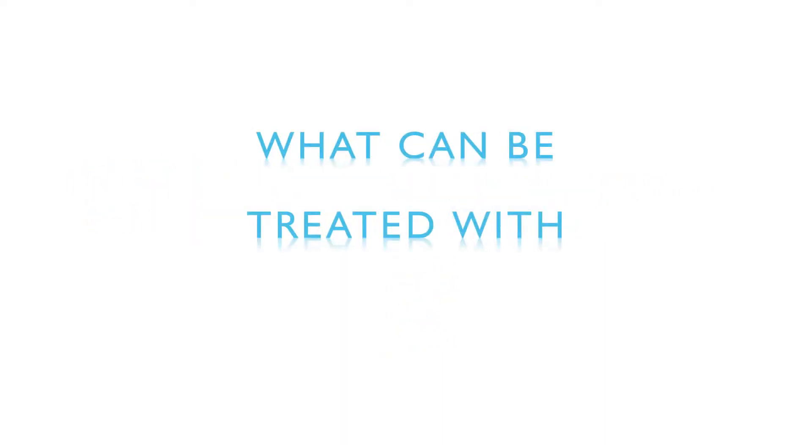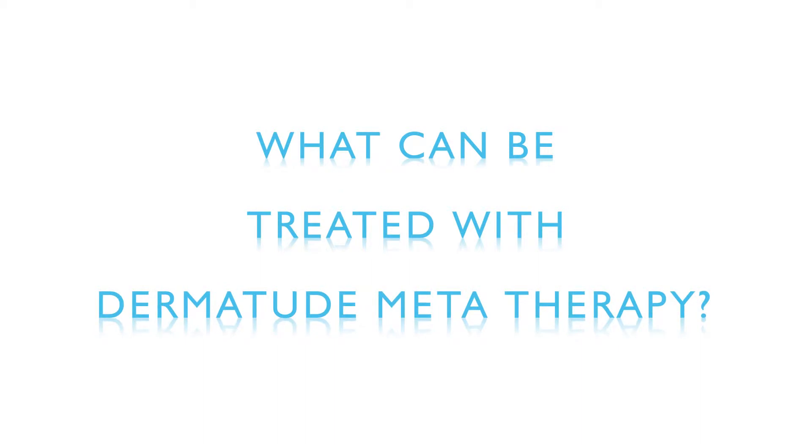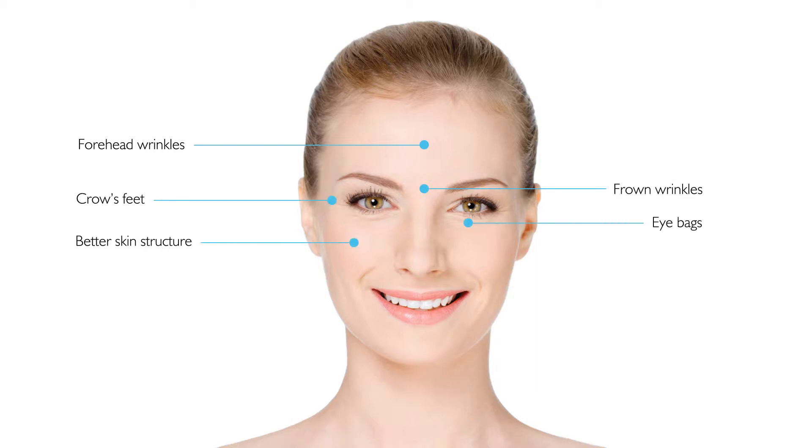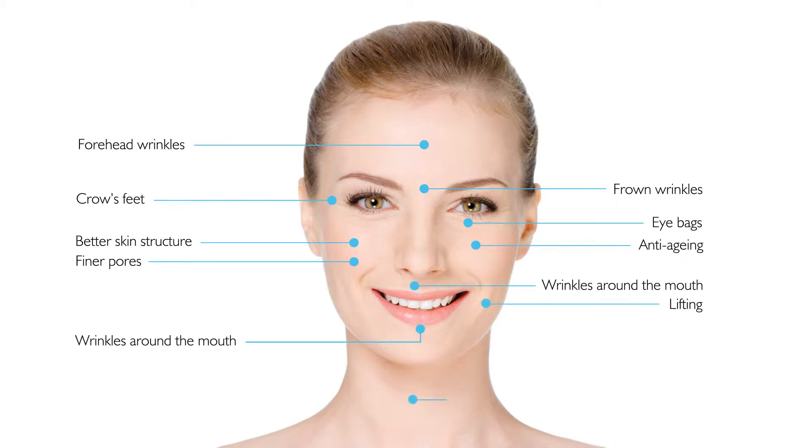What can be treated with Dermatude MetaTherapy? You can opt for skin improvement and anti-aging of the whole face, as well as targeted treatments of specific areas and specific wrinkles. It is even possible to combine treatments to achieve the best result.